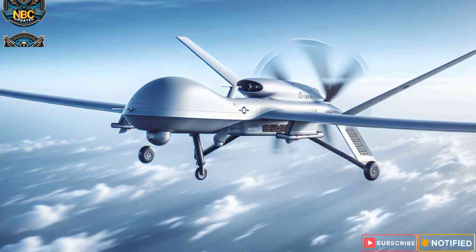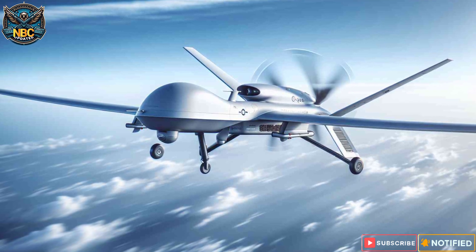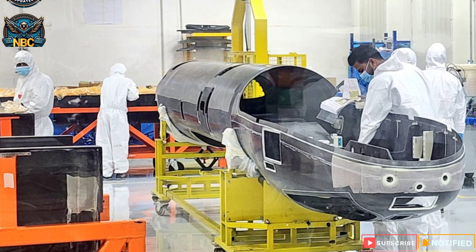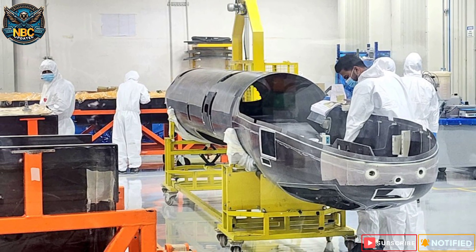India is also looking for international partnerships to strengthen its military capabilities. The possible acquisition of 31 MQ-9B remotely piloted aircraft systems from the US could fill technological gaps and provide a versatile platform for various military roles.